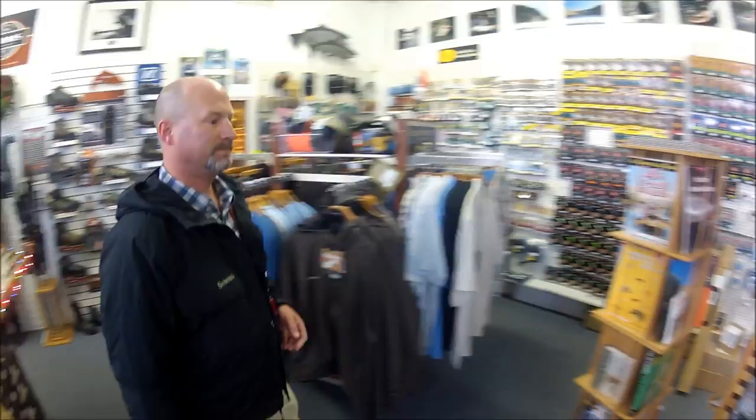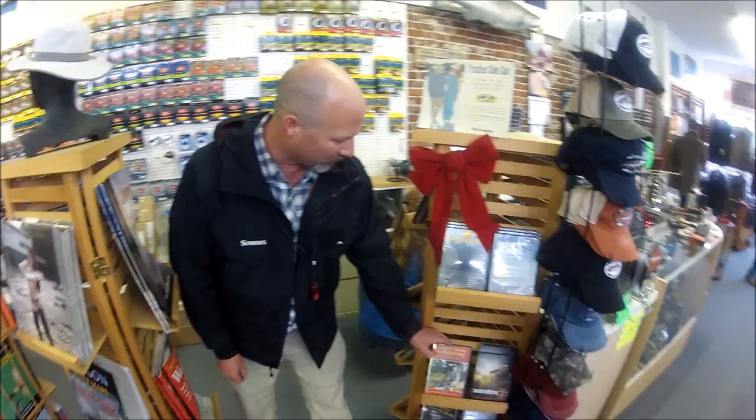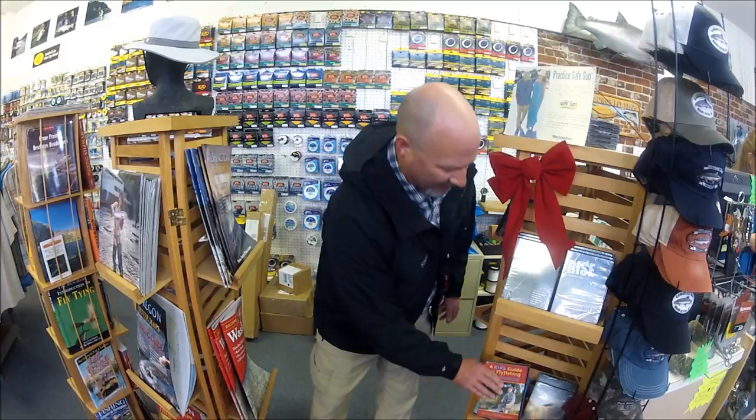Calendars make great gifts. We've also got some interesting videos — of course we've got the Skagit Masters, and several others. One notable one for your young guys: the Kids Guide to Fly Fishing by Tyler Befus, son of Brad Befus from Ross Reels. Very good for kids, very informative. Tyler is an excellent fly fisher. Great video to get your kid interested in fly fishing.